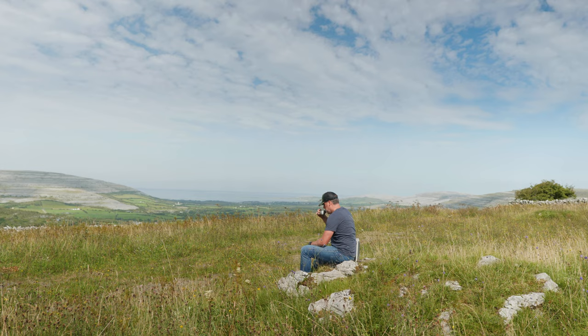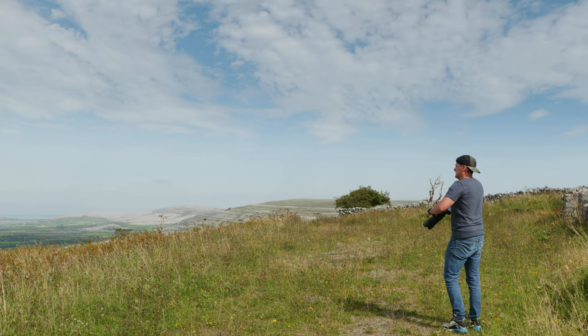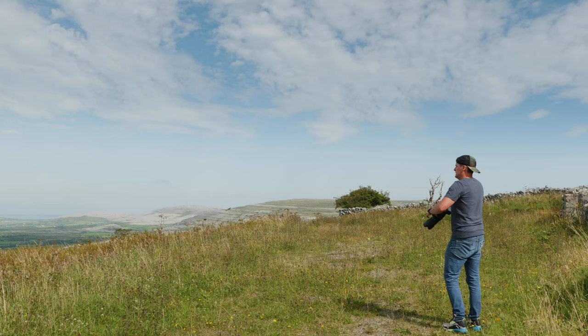Whilst I was having the tea, I spotted a house right along the edge of where the arable farmland meets the raw, exposed rock ridges of the Burren Hills. I dug out my 70-200 sports lens to do a nice cropped-in shot of the image.